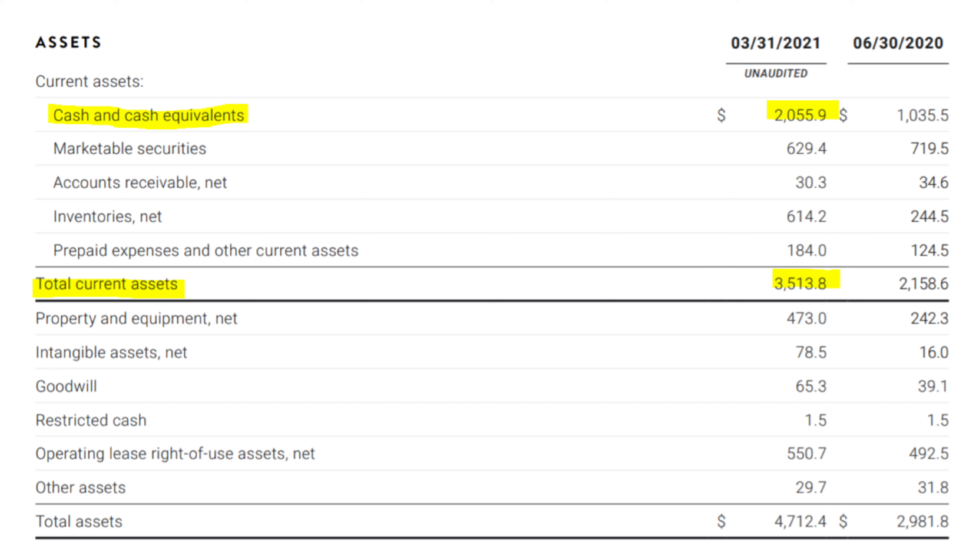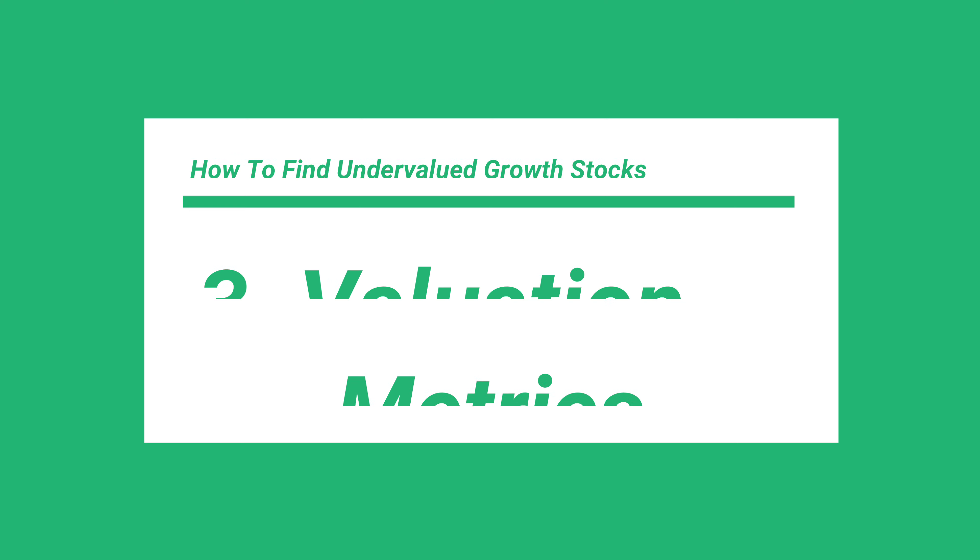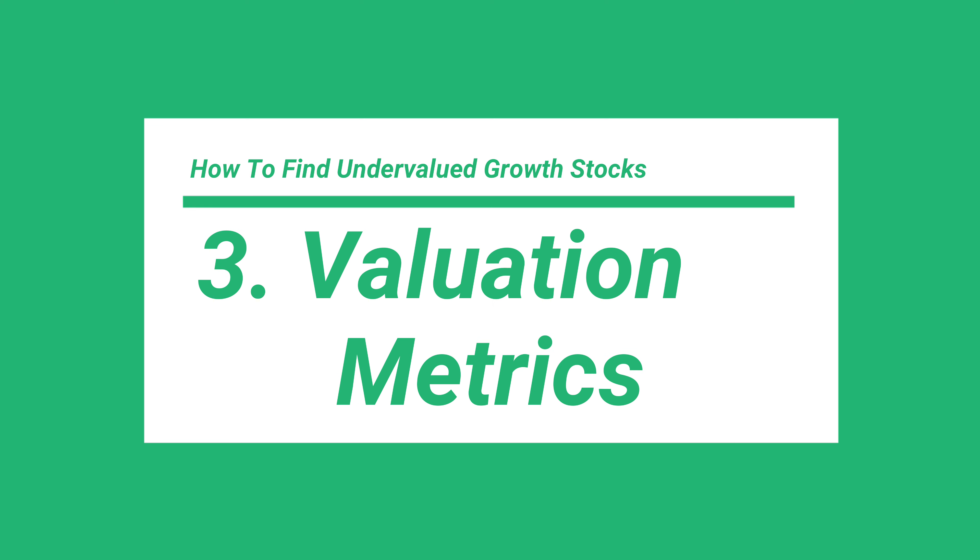Their total current liabilities are only $1.3 billion, so the company could pay off all of their current liabilities with the cash on their balance sheet if needed. Also, their total current assets exceed their total current liabilities by about 2.5 times, which is a very good sign. So overall, it's very important to find growth stocks with a lot of cash on hand to fund their growth and also to weather any unexpected storms. Now that we understand these fundamentals, we can start to look at the company's stock price and their valuation metrics.